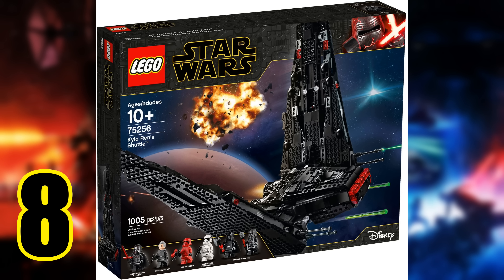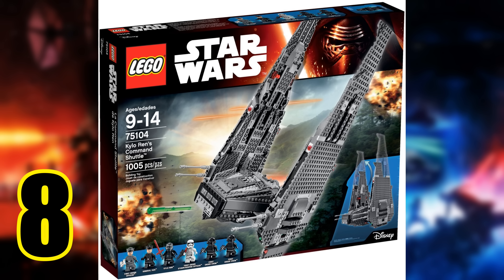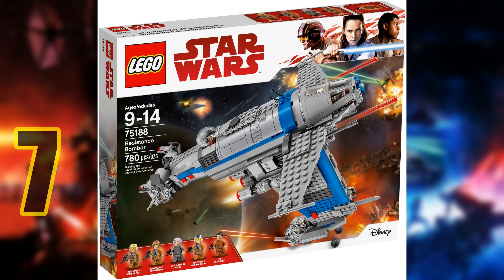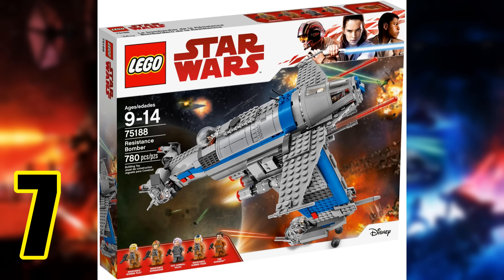At number eight we have Kylo Ren's Shuttle from Rise of Skywalker. It retailed for $130 and has 1,003 pieces. I really like the minifigure selection with new Kylo Ren, General Pryde, and two Knights of Ren. Even though I didn't really like General Pryde in the movie — I thought Hux should have played his role — he's still a cool figure to get. The Knights of Ren were practically useless in the movie, but after reading the Rise of Kylo Ren comic, which I highly recommend, I like them a lot better. We also get a really great-looking Sith Trooper. The set itself looks amazing; I love that they went with black pieces and trans red pieces for the front windscreen — it makes it look so menacing. The ship is super iconic and appears in every sequel trilogy movie, and it's another one of those unique ships in the trilogy.